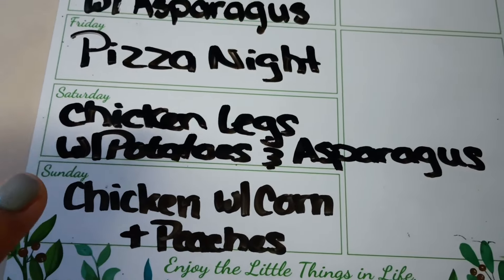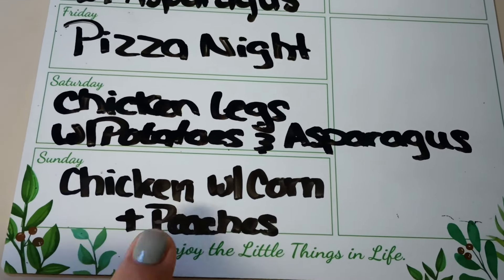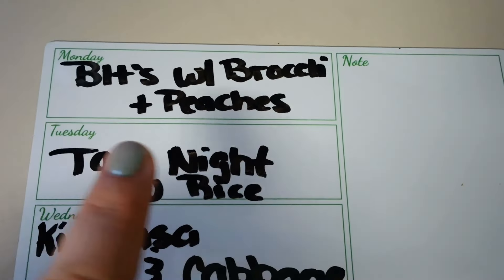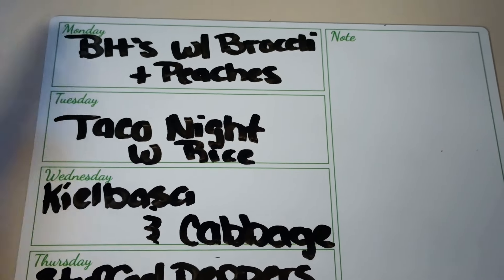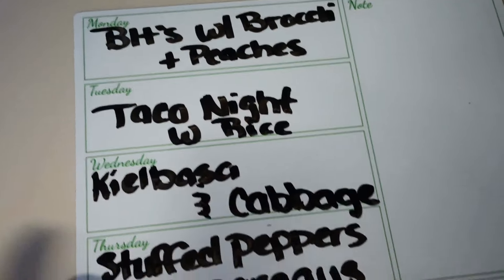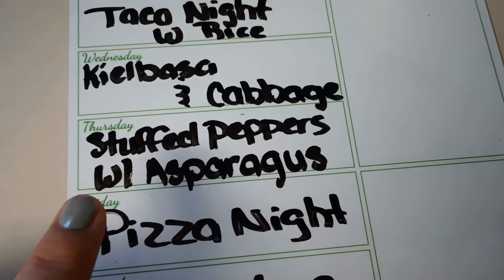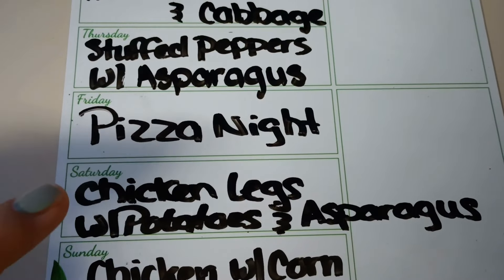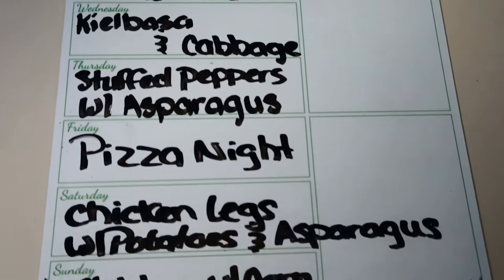Here's our meal plan for the week: Sunday was simple — chicken, corn, and fresh peaches. Tonight is BLTs with roasted broccoli and ranch. Tomorrow is taco night with Spanish rice and a taco salad for me. Wednesday is kielbasa and cabbage, Thursday is stuffed peppers with asparagus, Friday is pizza night, and Saturday is chicken legs with potatoes and asparagus.